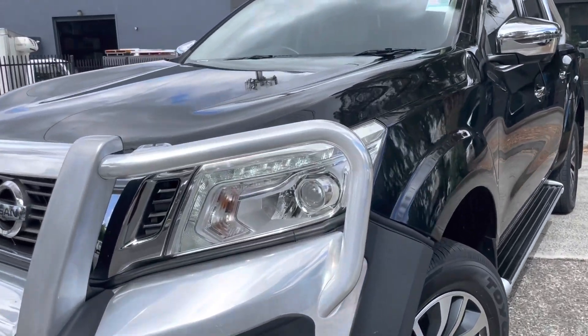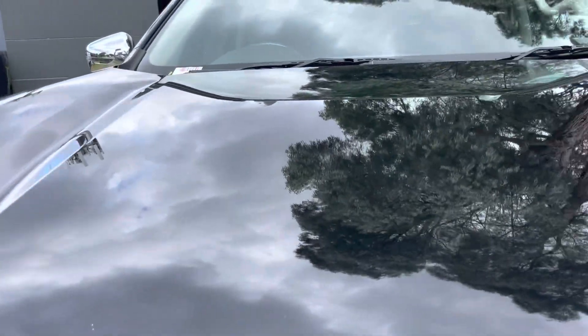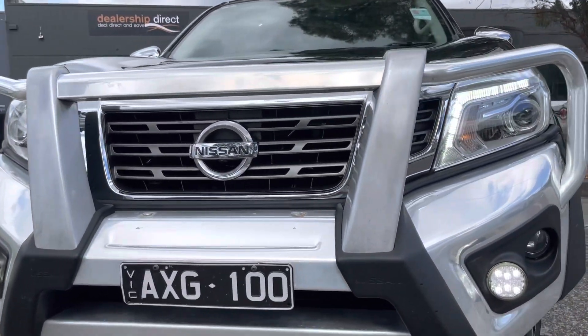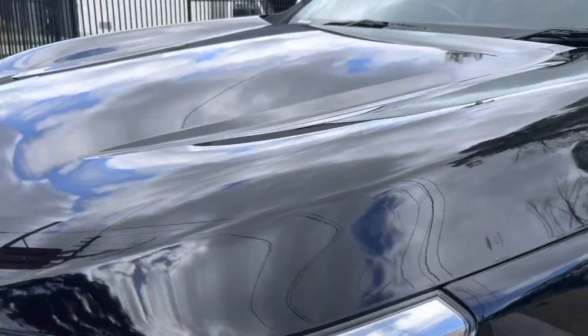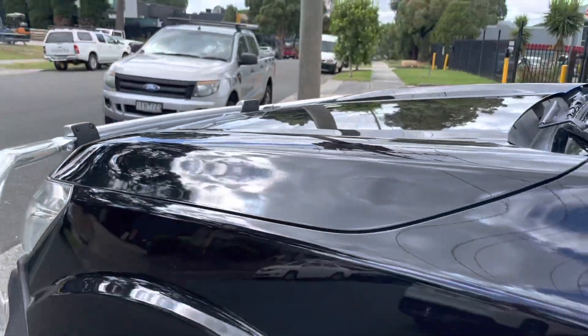Today we're going to be taking you through this beautiful Nissan Navara 2019 model. It is an STX giving you options and extras such as your panoramic sunroof, leather interior, satellite navigation, reversing camera, and cruise control. We're just taking you through and over all the panels of this vehicle where you can get the idea of just how high quality this car is.